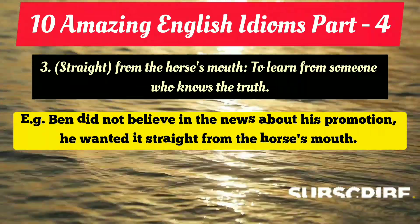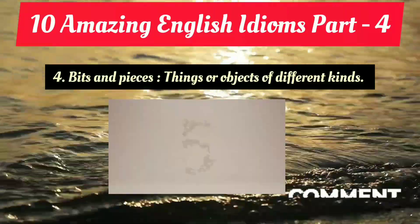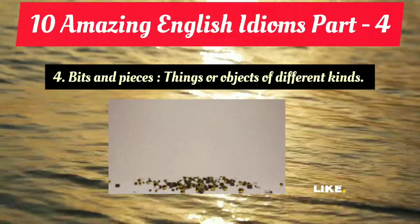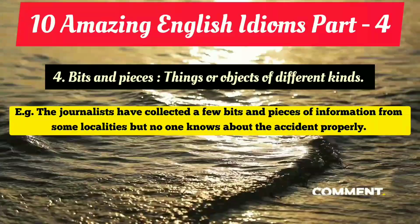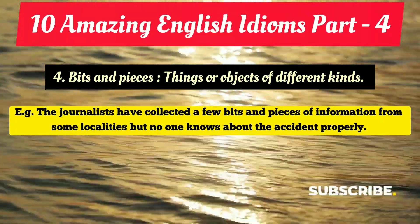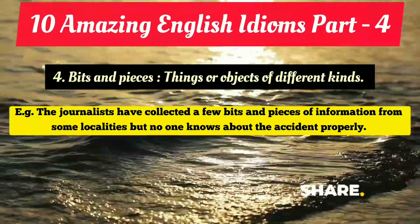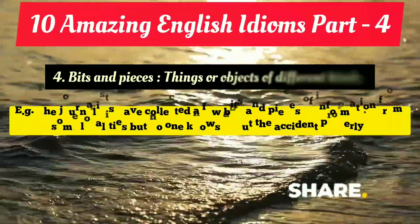The fourth idiom is 'bits and pieces' — it's also used as an expression. It means things or objects of different kinds. Example: 'The journalists have collected a few bits and pieces of information from some locals, but no one knows about the accident properly.' They collected bits and pieces of information because no one could give proper or detailed information.